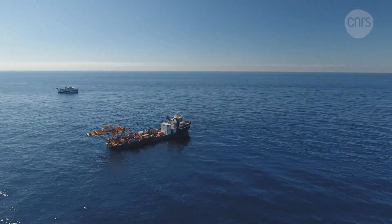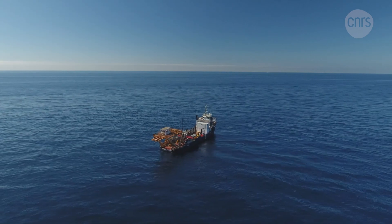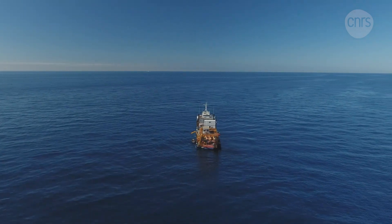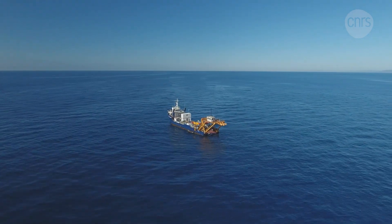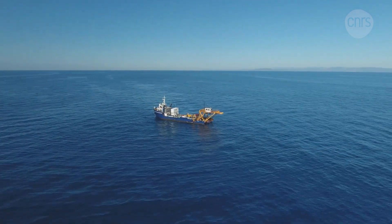We're working with professionals here. The crew of the ship and the team working the robot — things should be just fine. The team is deploying what's known as a detection line, a key component of KM3NET, a particularly ambitious scientific instrument. Once fully installed at the bottom of the sea, 40 kilometres from the city of Toulon, the detector will enable scientists to study some of nature's most mysterious particles: neutrinos.